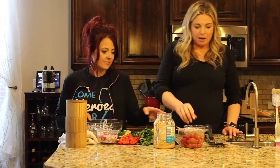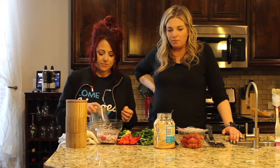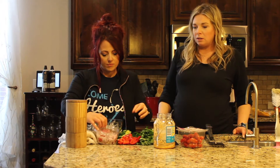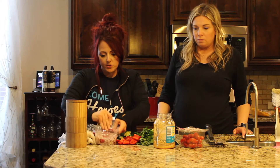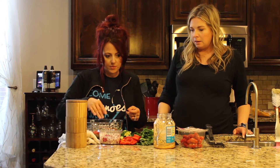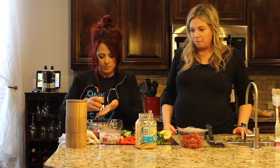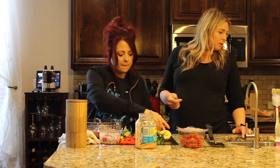Now we're going to move on to our tabbouleh. We've got some quinoa that we already cooked — I'm just going to throw it in our bowl. We're going to add some chopped parsley, some tomatoes. You can chop these up a little bit finer. And then our onion and garlic. You really can't go wrong here — you could squeeze the whole lemon on top, add the cucumber, add some red bell pepper if you want. It's really up to you.